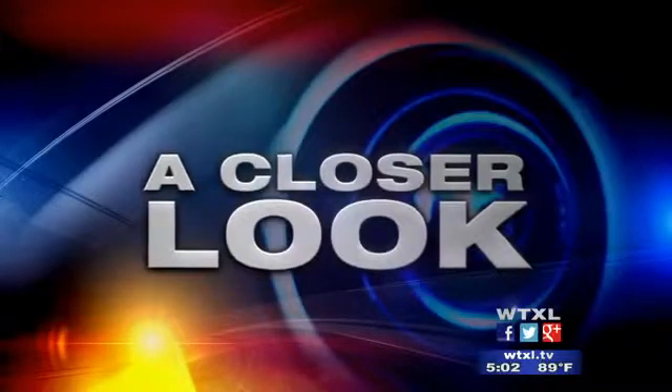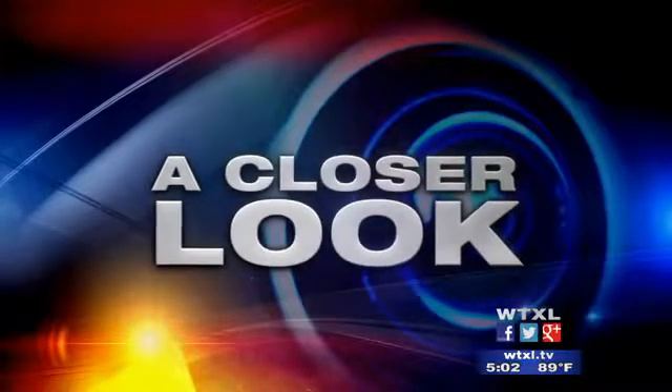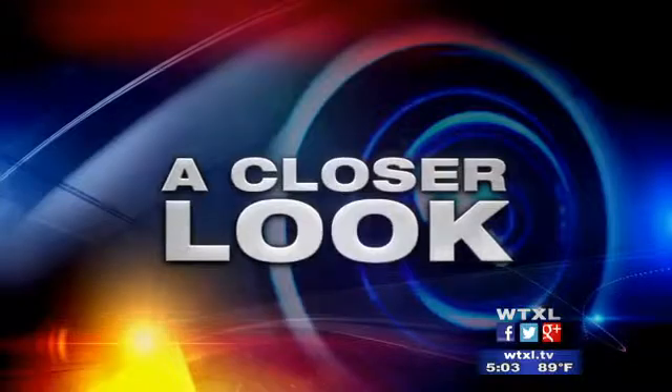It's National Water Week, and the city of Valdosta is getting involved by showing off its water quality. WTXL ABC 27's Christina Resnack got a tour of the facility to find out what steps your water goes through before you drink it.